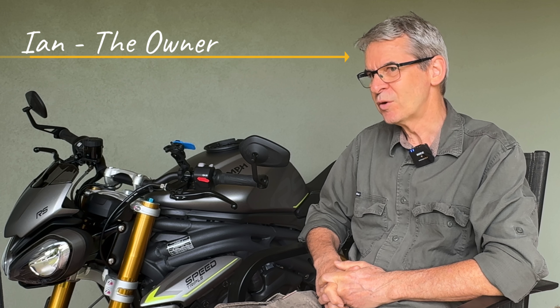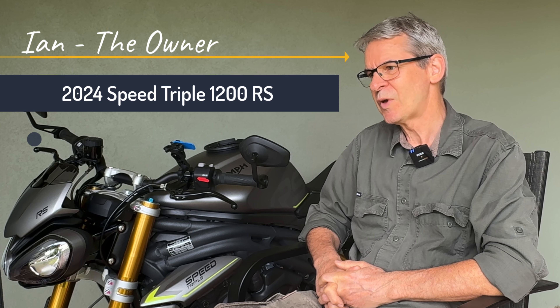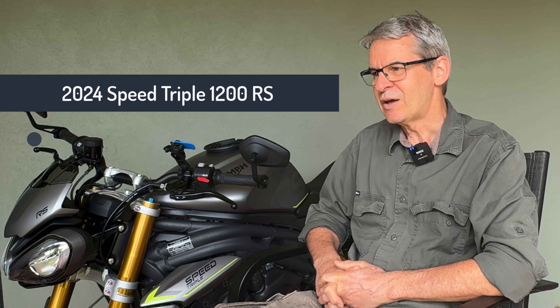It's the 2024 model — the Speed Triple 1200 RS. There was another model, the Speed Triple 1200 RR, which has clip-on handlebars. The RR was more set up for track riding — it had a 14 centimeter lower grip position and raised pegs, so you're in a much more aggressive position. The RS is 198 kilos and puts out 177 to 178 horsepower — quite a considerable amount compared to the other bike I have.